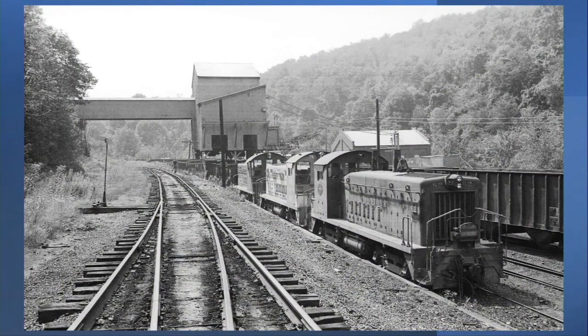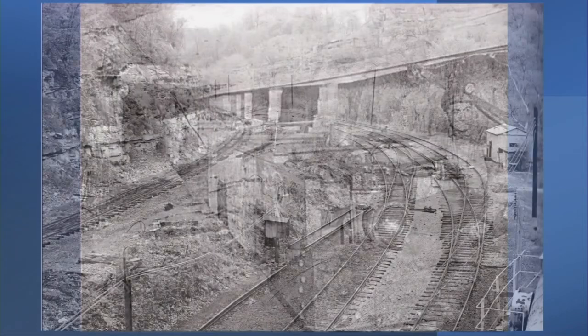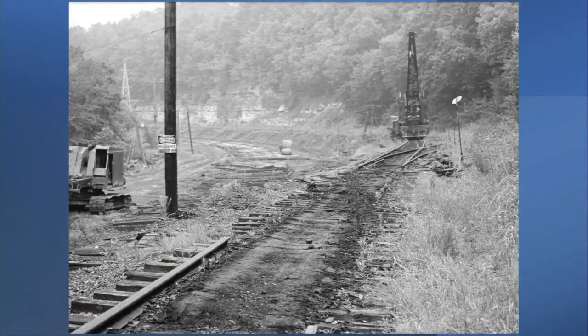Montour Mine No. 4 in Peters Township had been shipping coal on the Montour for 65 years when a barrier with an adjacent mine failed in 1980, causing catastrophic flooding of the mine. Montour Mine No. 4 was closed and the coal shaft was sealed shut. Ten miles of track from Thompsonville to Gilmore Junction, including the Muse branch, were closed at the end of 1980 and then petitioned for abandonment in 1982.